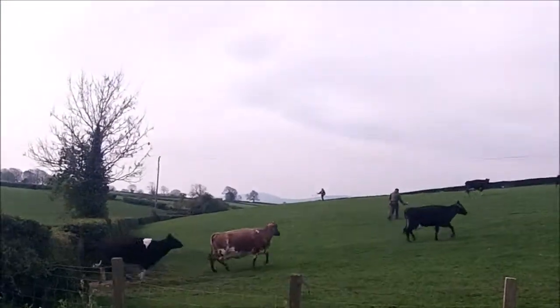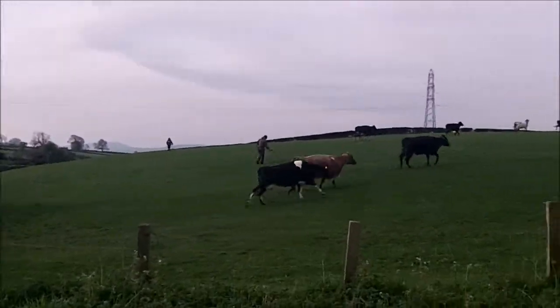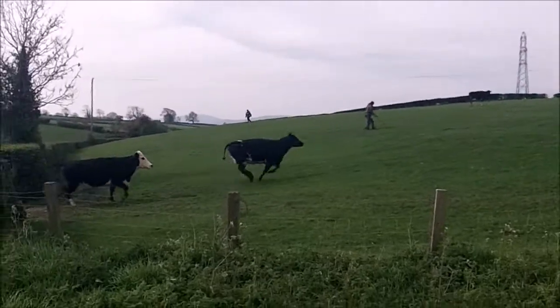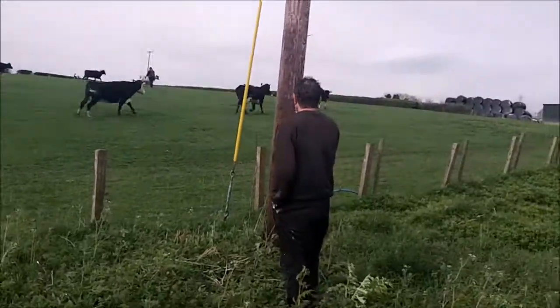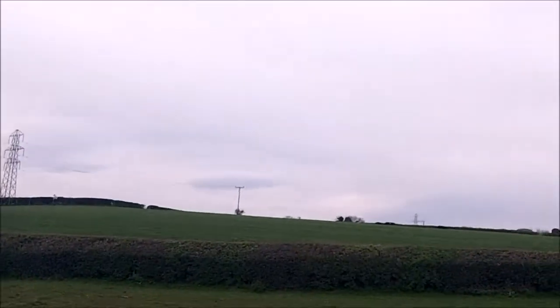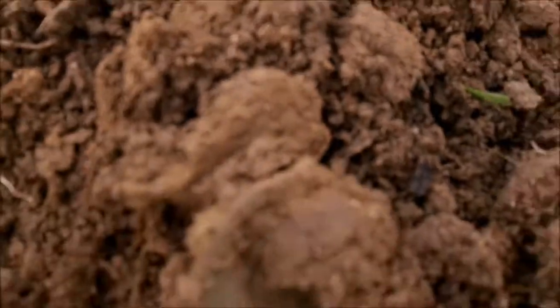We're here on the dig and the cows have just seen everyone. The house is up there — I hope they stay up there. First signal — is this a coin?